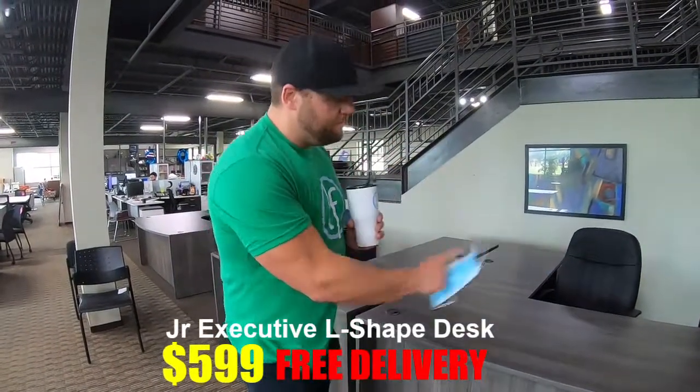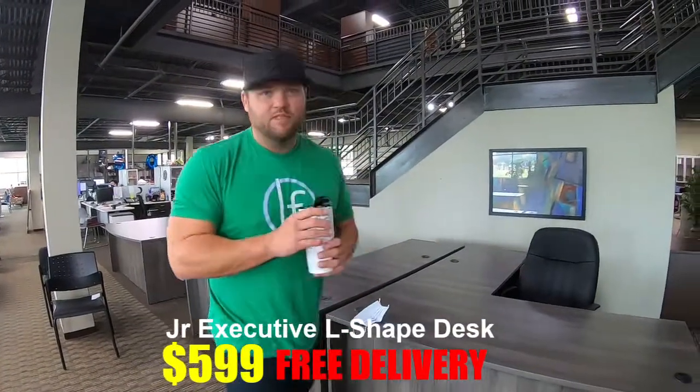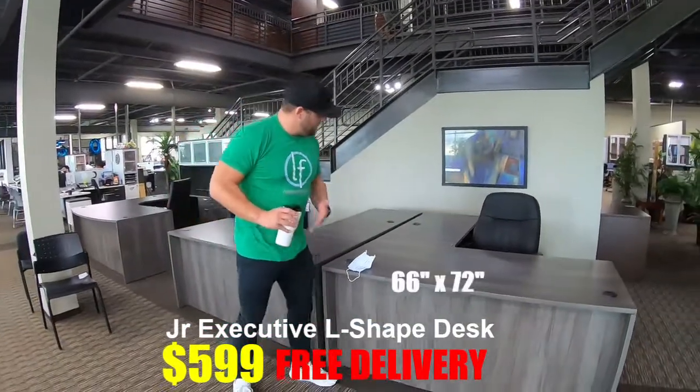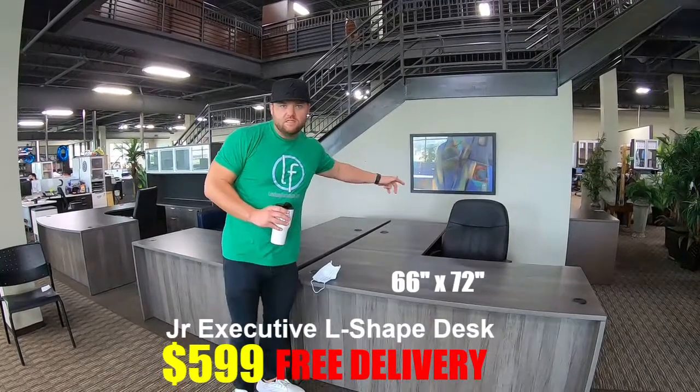Global Offices to Go — this is the Global Offices to Go L-Shapes in the gray finish. These are 66 by 72.